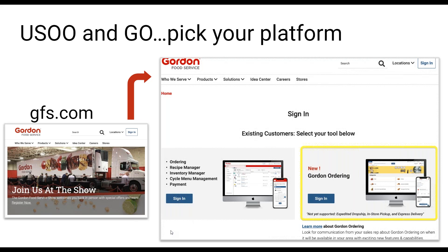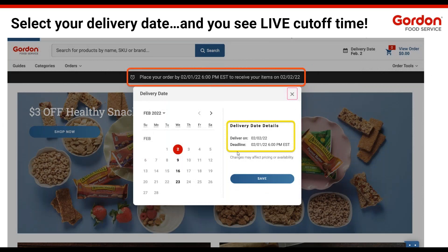This is what I like to call the 'choose your adventure' page. On the left-hand side is the existing platform — the one you're used to, and the one you'll need for in-store pickup. On the right-hand side is the new Gordon Ordering. You'll have access to both platforms for a time and can go back and forth as needed. You're also still going to use your same user ID and password — no new access required.